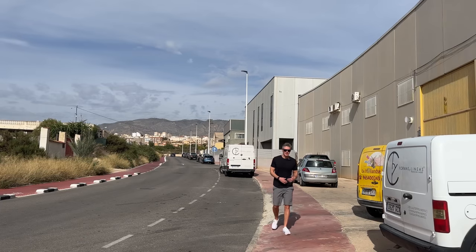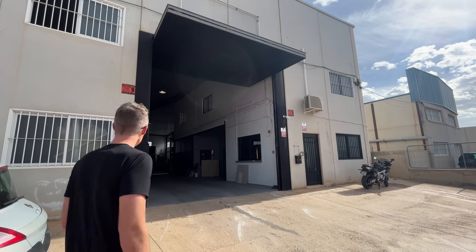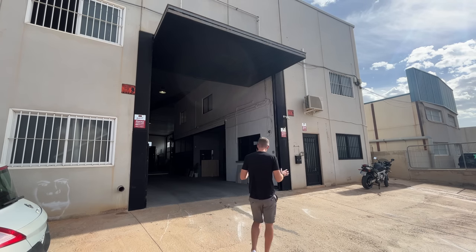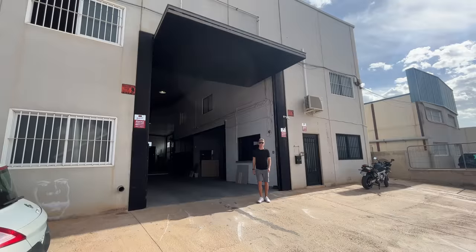For today's video, I'm in Spain to check out a company I've been following for a while but obviously haven't had a chance to see in person. Right now they've got a few homes under construction — apparently one's going to Paris and two to the Caribbean. So let's go inside and see what they've got going on.